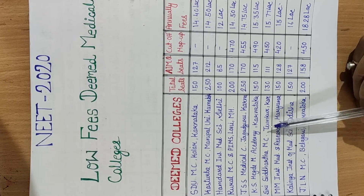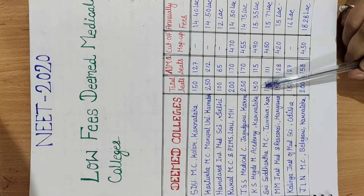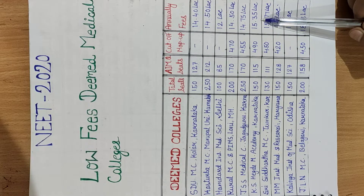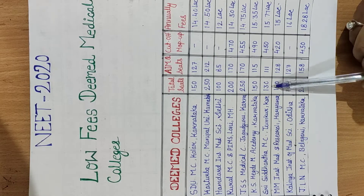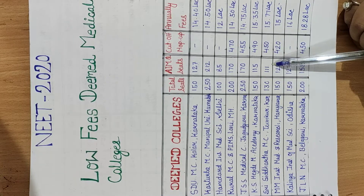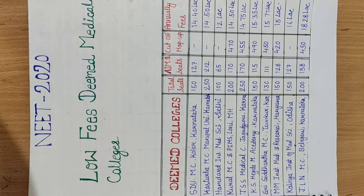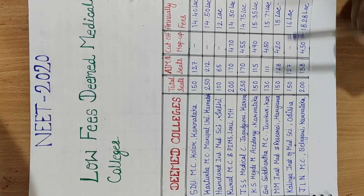The next college is KS Hegde Medical Academy, Karnataka, with total seats of 150, All India Management Quota seats of 115, mop-up cut-off of 490, and annual fees of 15.35 lakh. Next is Siddhartha Medical College, Tumkur, Karnataka, with total seats of 130, All India Management Quota seats of 111, mop-up cut-off of 450, and annual fees of 15.77 lakh. The remaining seats are reserved for state students.